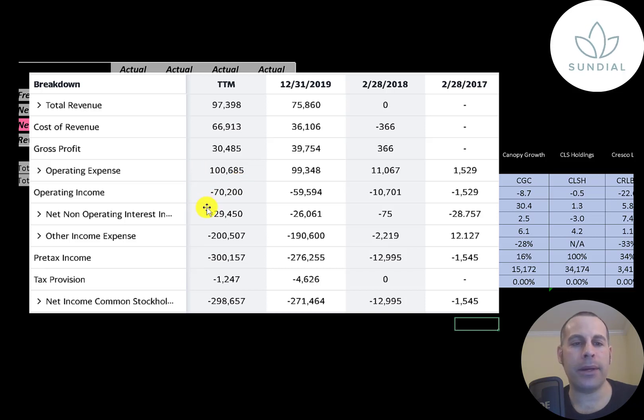Below that is the interest they pay on their debt. Then below that is other income and expenses — this is usually impairments, but it could be other gains and losses outside of their operational business. Then below that is their pre-tax income, then their taxes. The bottom line of the income statement is their net income, and it's negative every year and it seems to be getting worse.